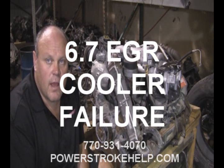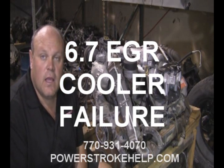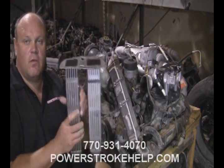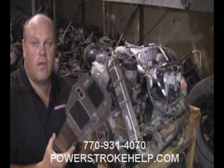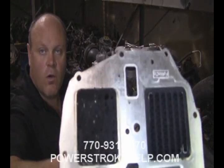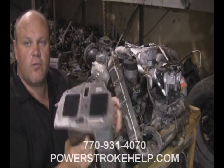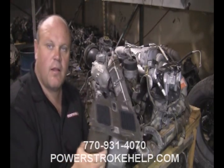Hi, this is Bill here at PowerStrokeHelp.com, and I'm going to talk today about EGR cooler failure in a 6.7. This is an EGR cooler in a 6.7, and as you can see, one whole side of this thing is clogged up, so no flow through here — the EGR system became clogged.